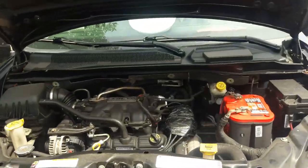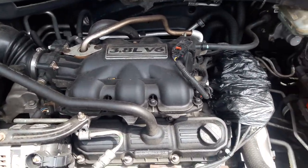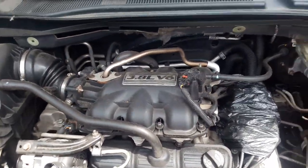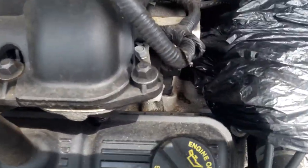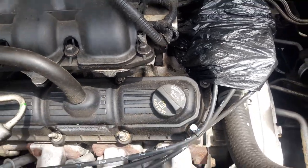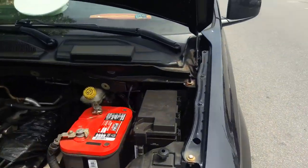Before I forget, I'll let the engine cool down a little because the customer just showed up. I don't want to spray my degreaser on the engine and have it just evaporate because of the heat of the engine compartment. So I'll let that cool down for a little bit.